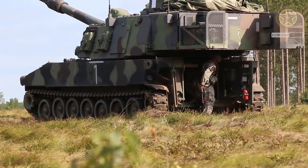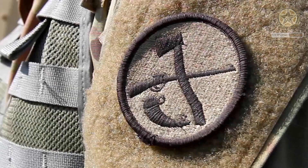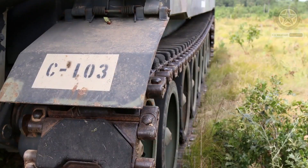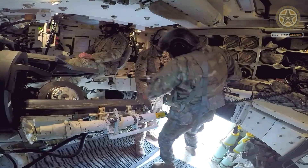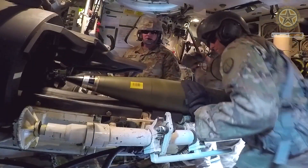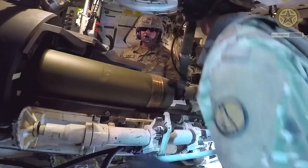The M109A7 is a new artillery system for the U.S. Army. It is an upgraded version of the M109A6 Paladin. Formerly, this system was known as M109A6 PIM, or Paladin Integrated Management.